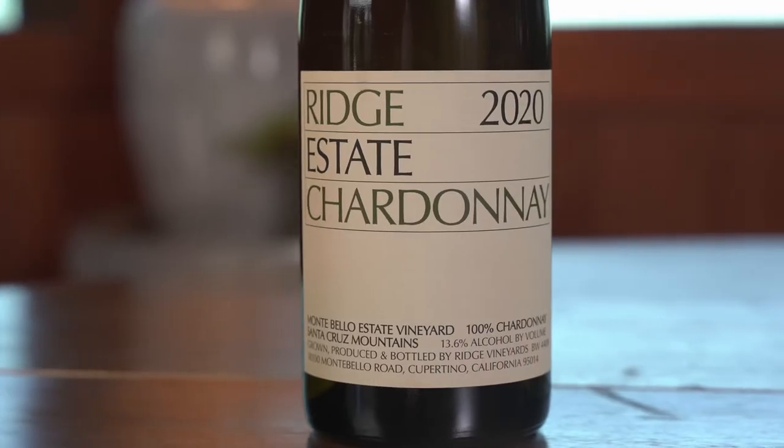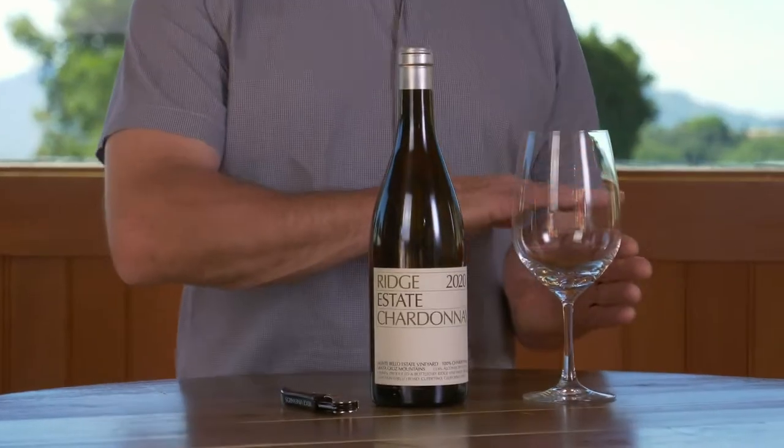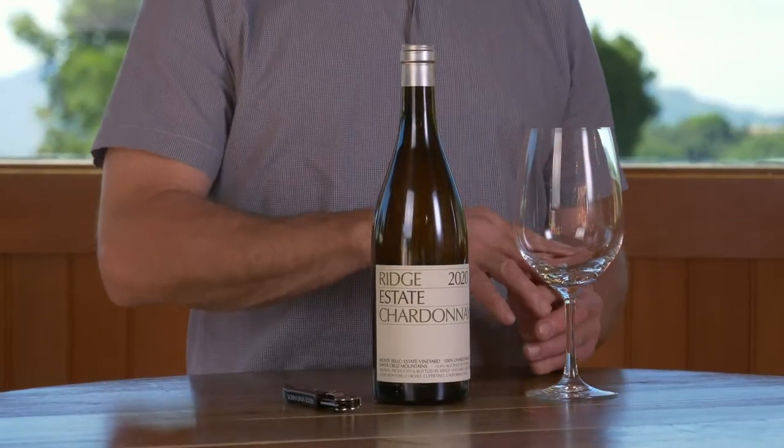This microclimate coupled with the unique limestone soils at Montebello creates ideal growing conditions for Chardonnay. In 2020, we had a lot of late spring rains which interfered with our red grapes, mainly Cabernet Sauvignon and Merlot. However, Chardonnay, which opens up and buds a little bit earlier, made it through the rains perfectly. So we had a nice even crop that ripened throughout the summer at a very slow rate.